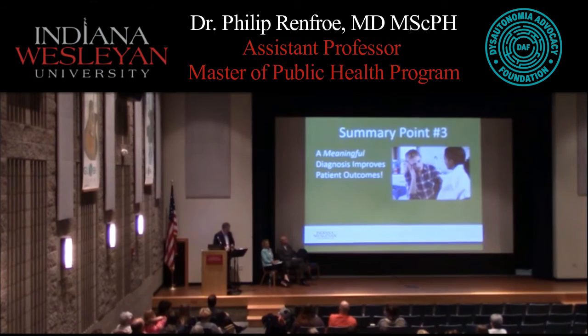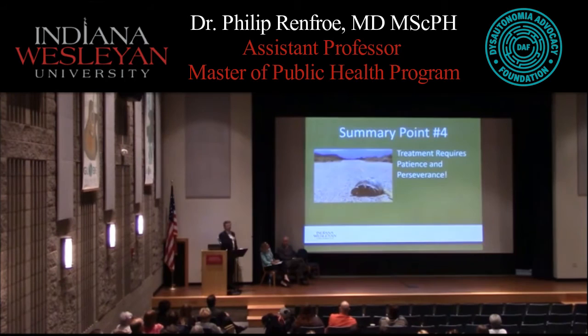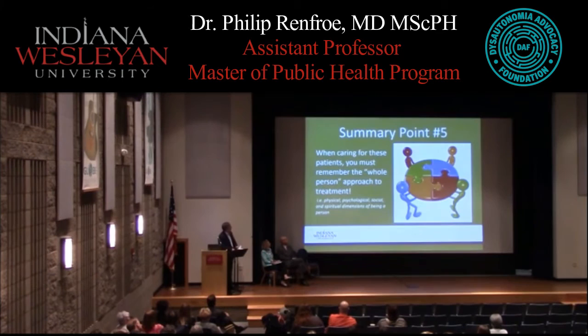Understanding the intricacies and complexities of dysautonomia enables the clinician to tailor treatment specifically to that patient's problems. Treatment requires patience and perseverance — it's not one size fits all. It must be individually tailored based on the challenges that particular patient is experiencing, addressing the physical, psychological, social, and spiritual dimensions.